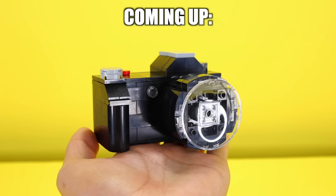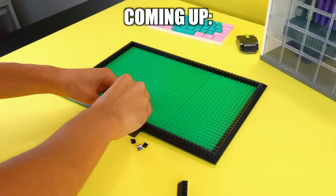In this video, I'm gonna challenge myself to take 10 cool, popular, and common tech items and turn them into Lego. Let's go.